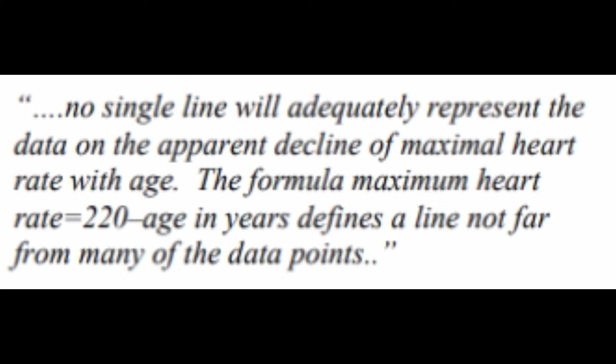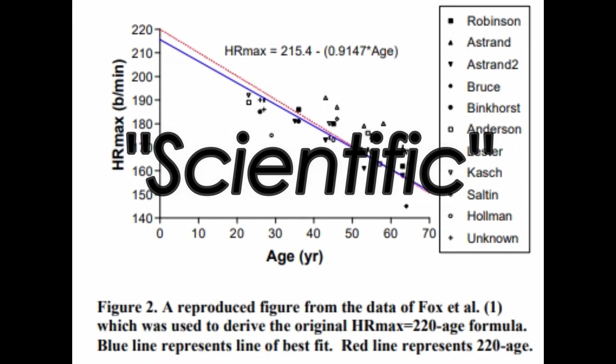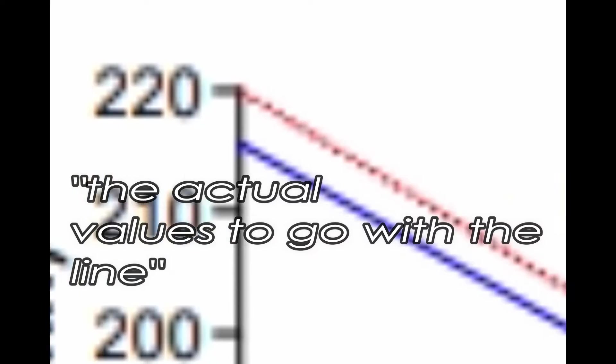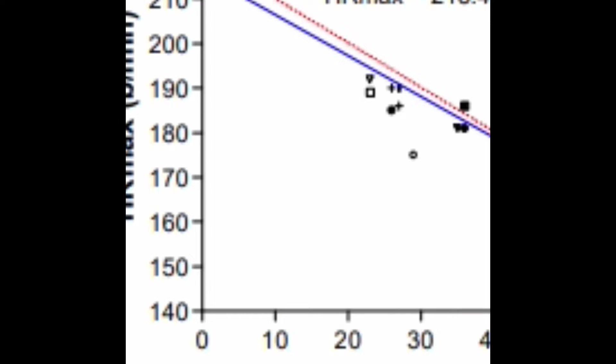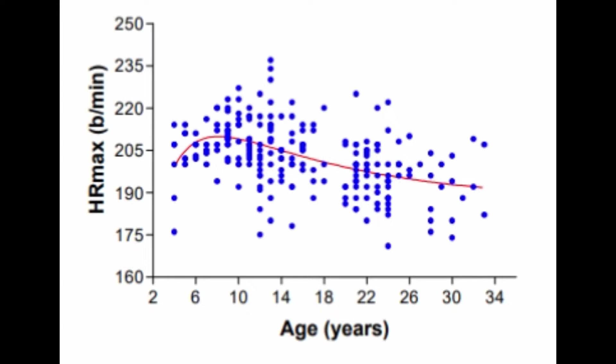He looked at the graph and said it falls close to this equation — there we go. Hopefully you can tell that he was kind of wrong, and it's not very scientific to estimate equations when you could easily do regression analysis to find the actual values. The other problem with this dataset is that no one was measured below the age of 20. So this equation — even though it's wrong — also doesn't take into account possible differences with those under the age of 20, which as we saw earlier might actually show a non-linear relationship between heart rate max and age.